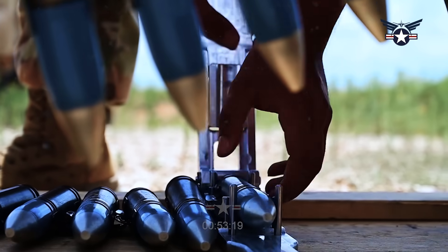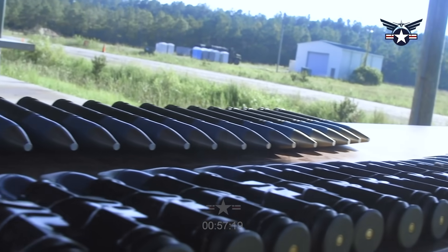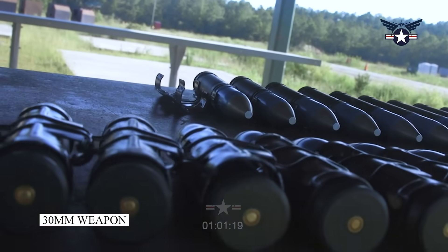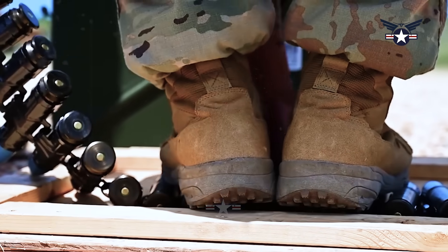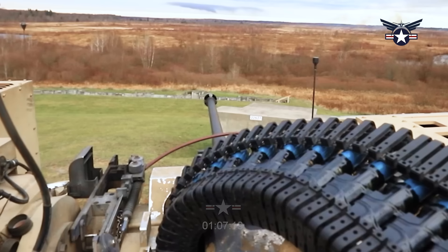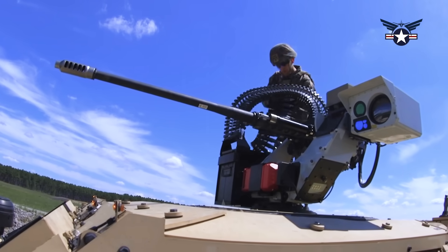While the number of M230LF cannons is increasing in the U.S. military, a number of international customers are showing strong interest in the lightweight 30mm weapon, originally developed as an automatic cannon for the AH-64 Apache helicopter and later adapted in link-fed versions for land and naval roles.